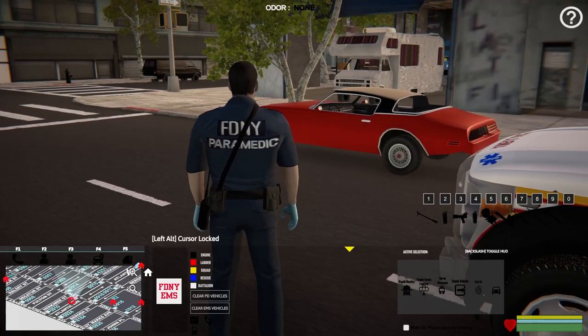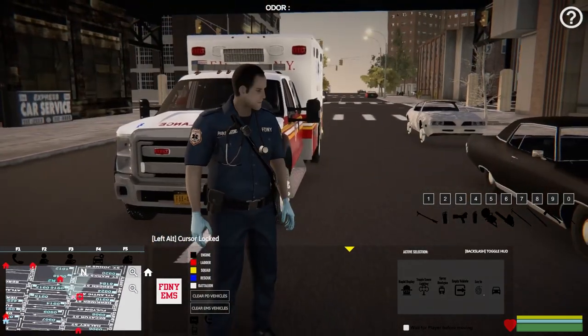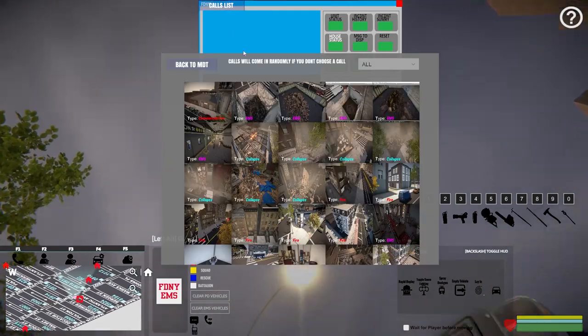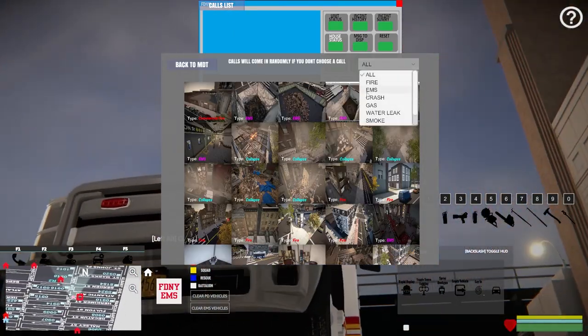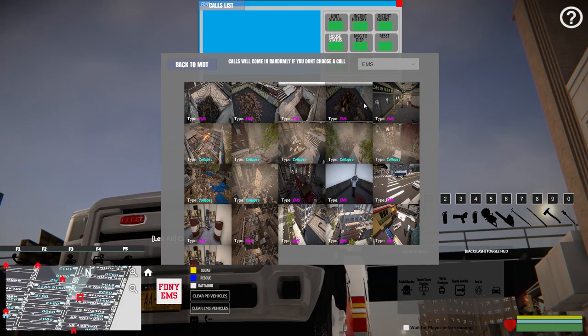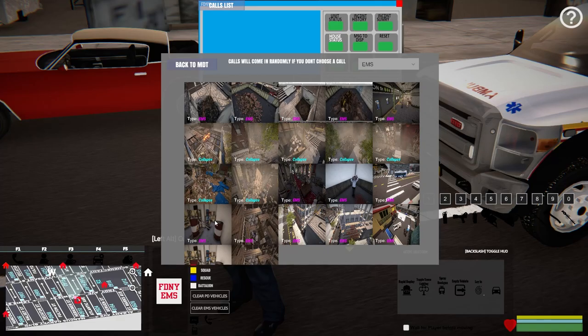I'm going to go through the whole thing today — I'm not going to cut this stuff out like I usually do. Let's go to F1 and go to the calls list, filter it by EMS. There are a few in particular that I want to hit up — definitely this one right here.